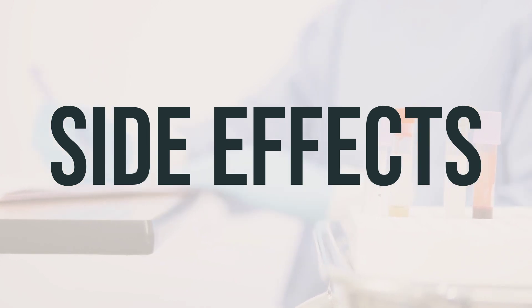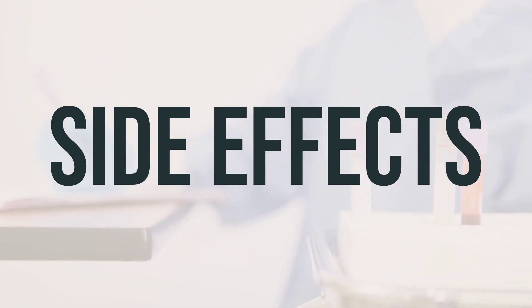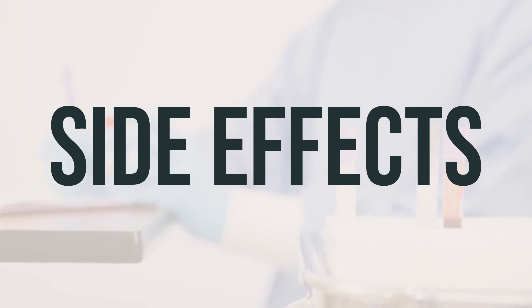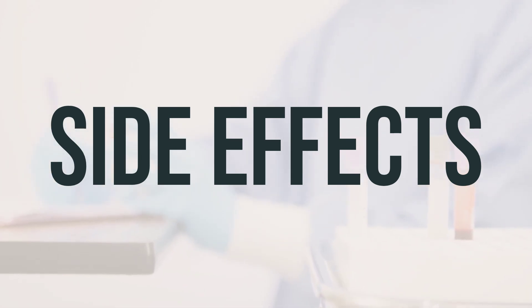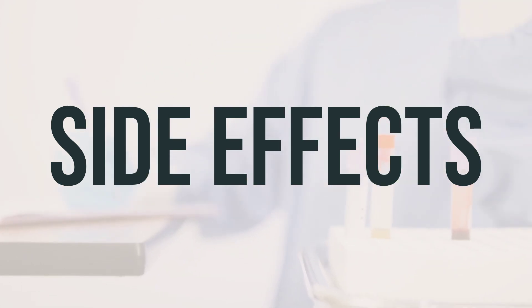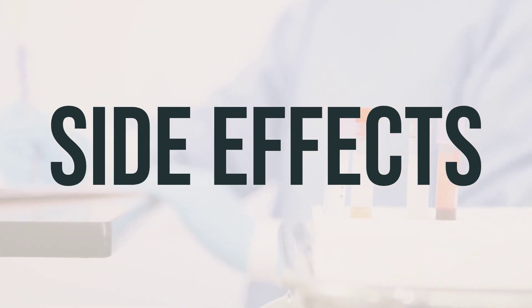Seek medical help right away if you experience breathing problems, unusual decrease in urination, unusual tiredness, swelling or puffiness of the body, or if you develop stomach or abdominal pain, or shoulder pain. Rarely, this medication may increase the risk of developing certain bone marrow disorders or blood cancers in people with breast or lung cancer who are receiving chemotherapy or radiation. It's important to discuss this with your doctor for more details.